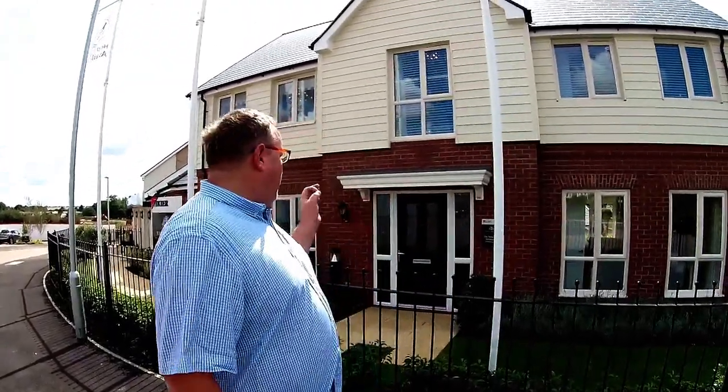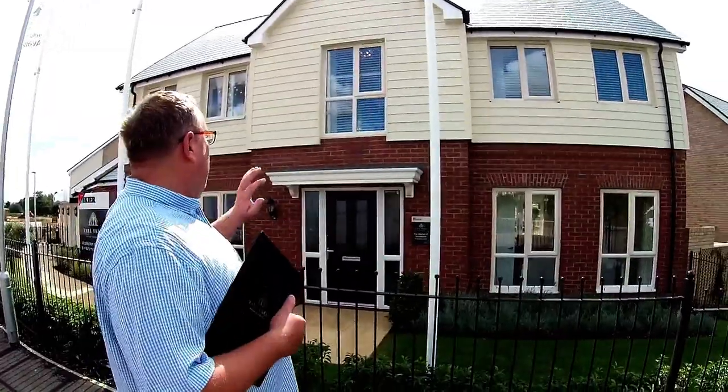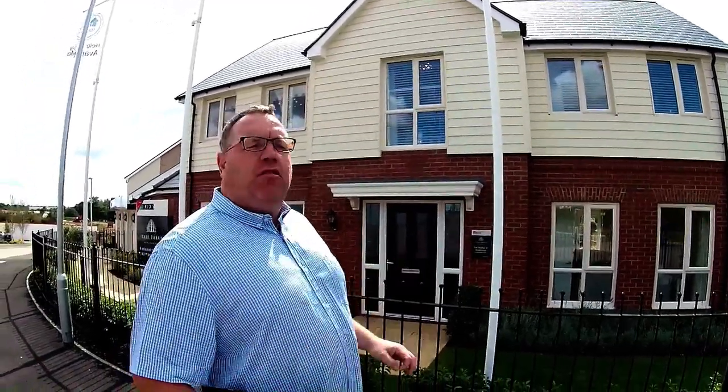It's Stephen Emmer here from Show Homes Online and we are at Tall Trees by Kia Living in Potton in Bedfordshire. We are here to see this house right here — this is The Mayfair, a beautiful four-bedroom show home. You can see it's double fronted; it looks amazing with that white composite board on there. It really is a striking looking house. Let's go and take a look around.